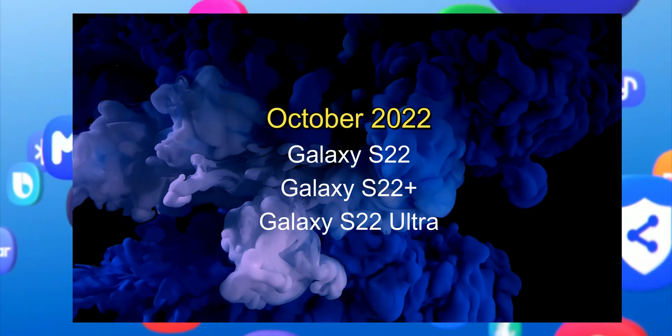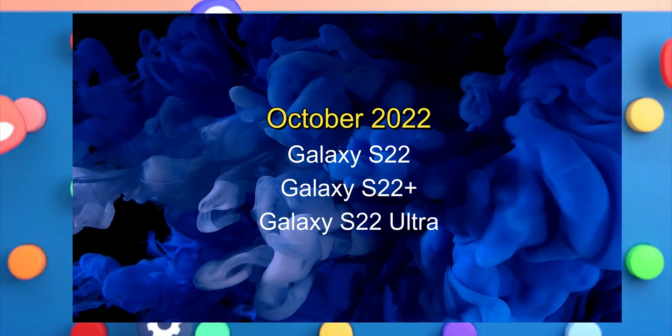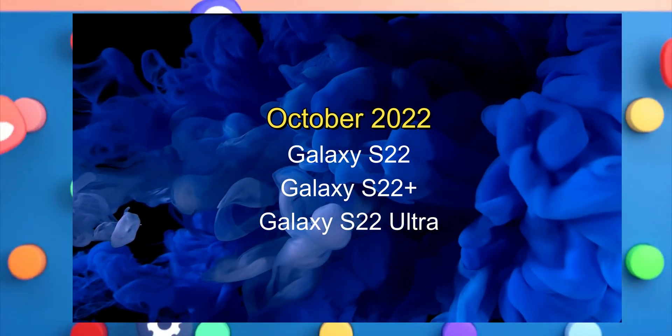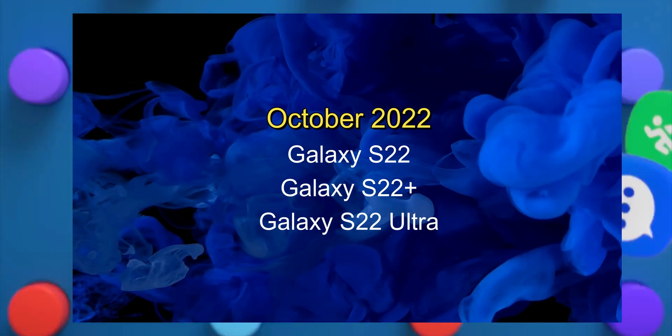We have already received the stable One UI 5.0 on the Galaxy S22 series — the S22, S22 Plus, and S22 Ultra. All of them have got this update already in most of the regions, and this update arrived in the month of October, just a few days ago.